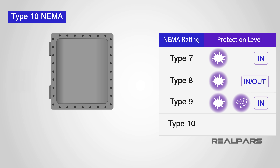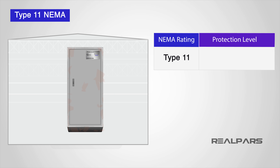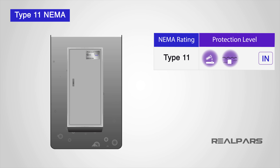Type 10 NEMA enclosures meet MSHA — the Mine Safety and Health Administration — standards. Type 11 NEMA enclosures are corrosion-resistant and offer protection while submerged in oil. They are intended for indoor use to protect equipment against dripping of corrosive liquids, and also protect against the corrosive effects of fumes and gases by providing immersion of equipment in oil.